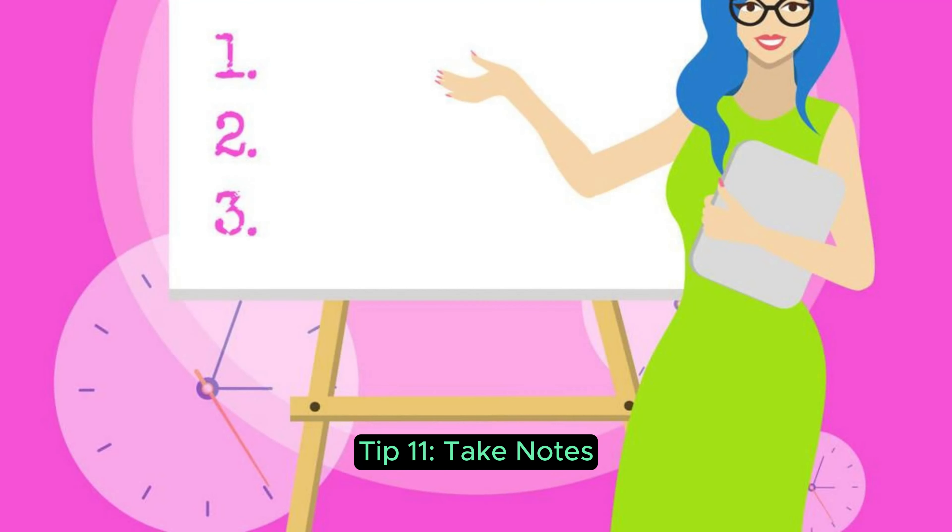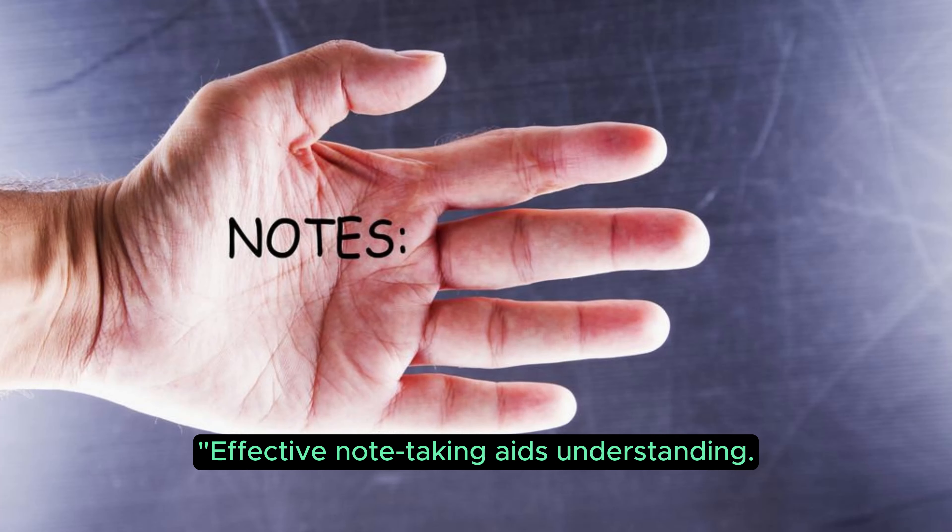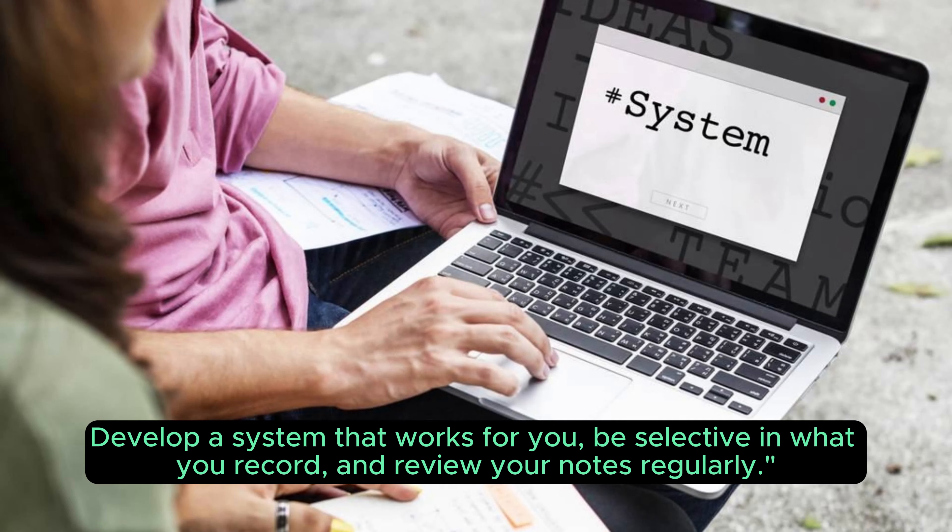Tip 11: Take Notes. Effective note-taking aids understanding. Develop a system that works for you, be selective in what you record, and review your notes regularly.